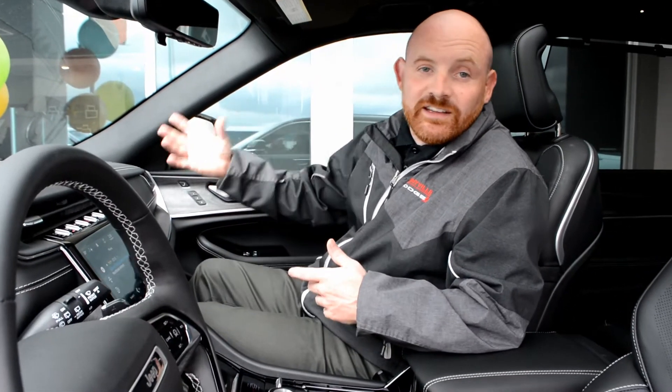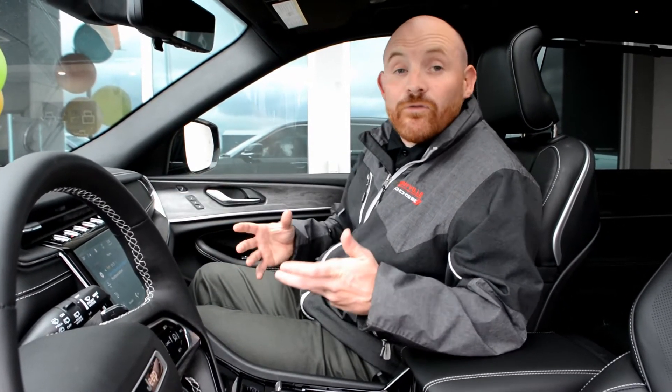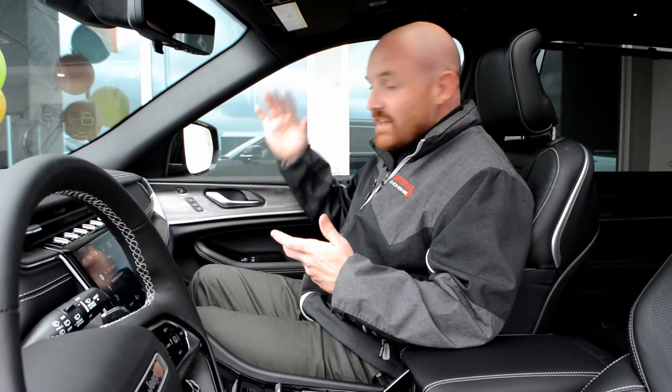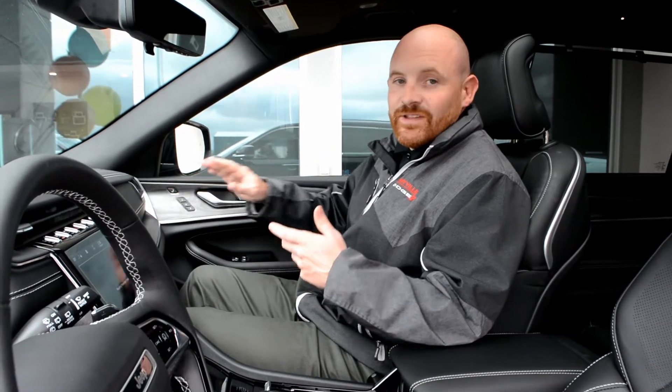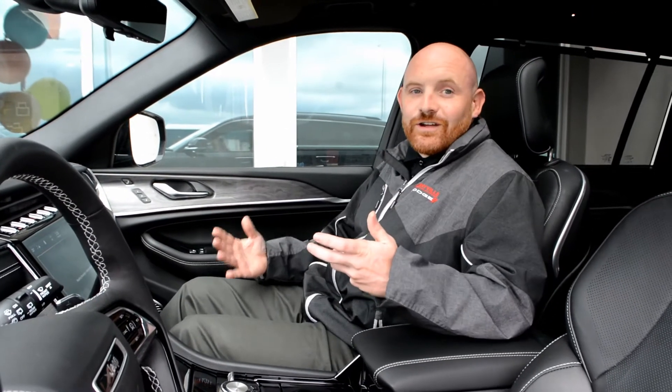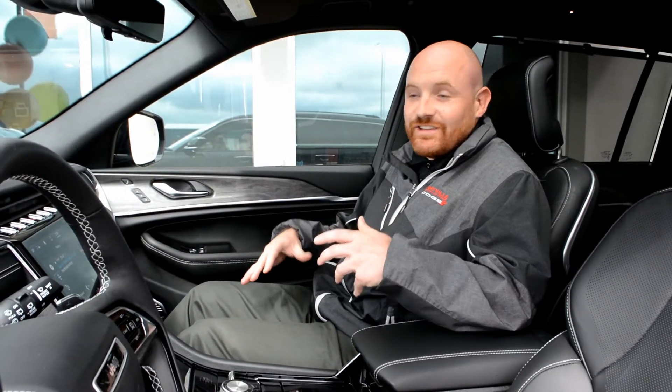Maybe one of your passengers works in detail here at Bonneville Dodge and is about four and a half to five feet tall. The next person that gets in can easily, if they've got it set up here, press one button and you're getting back to your comfortable position here in the passenger seat.